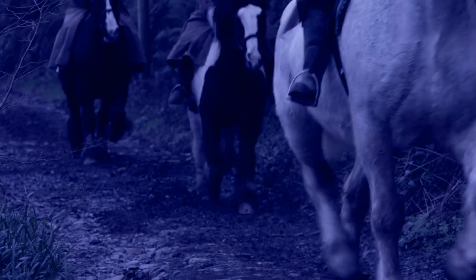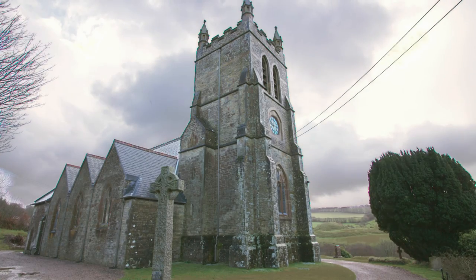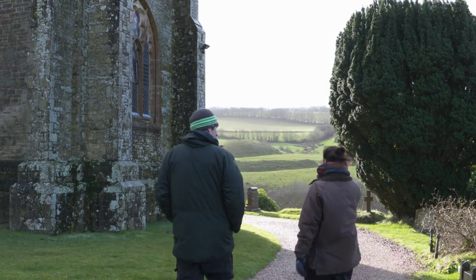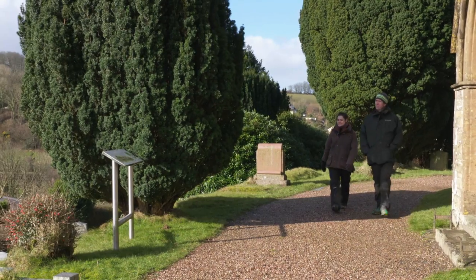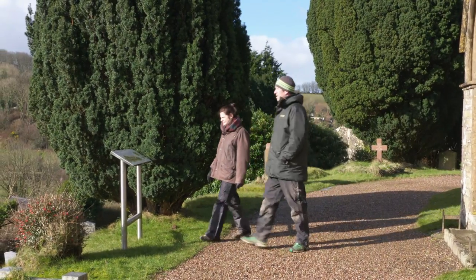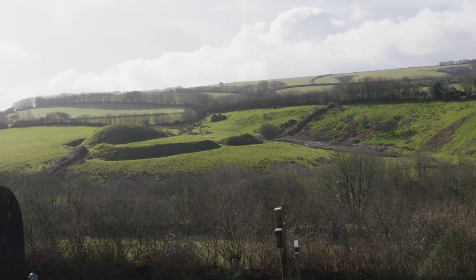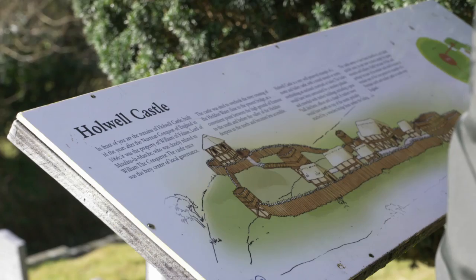Then in 1066 came the Norman Conquest, which would result in yet another cultural shift and significant changes to Exmoor — not only a change of monarch, but new landowners and a new and rather harsh system of forest law and administration. If you visit the church in the village of Parracombe, you'll be treated to a view across the valley of what is one of the best preserved early Norman castle sites anywhere in the UK. Even today you can clearly see the shape of its motte and bailey construction.